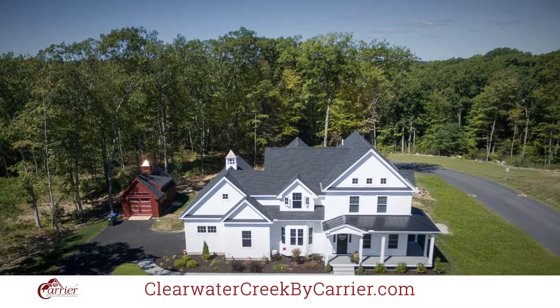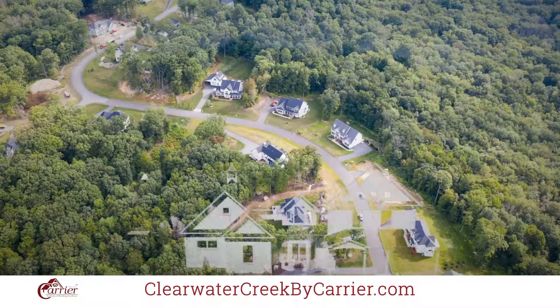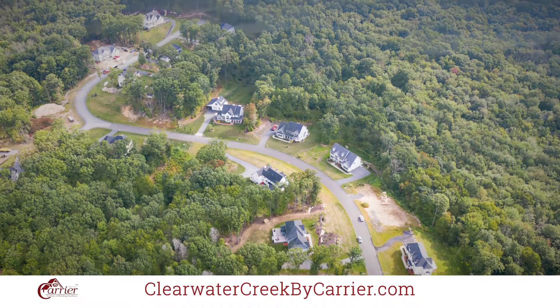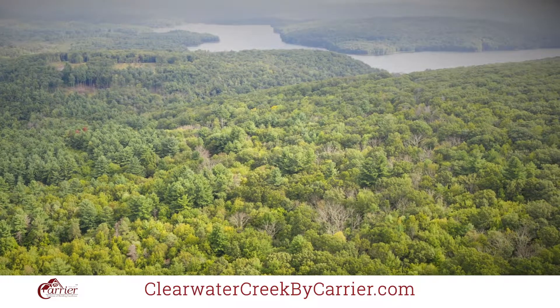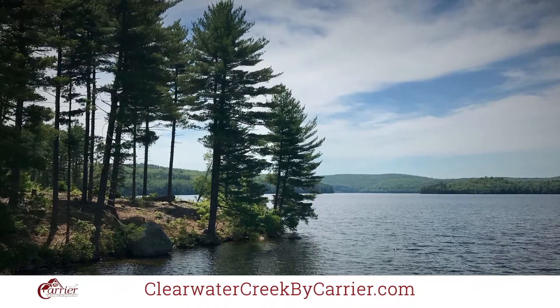Clearwater Creek is a new neighborhood and a conservation community with nearly 40% of Clearwater Creek dedicated to preservation of wildlife and natural open space. Clearwater Creek is bordered by the Metropolitan Water District watershed property, and nearby is the Napon Reservoir which offers passive recreation trails for your enjoyment.